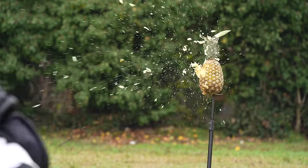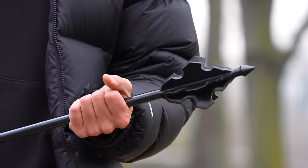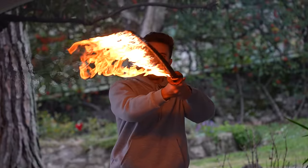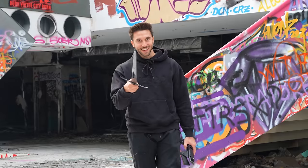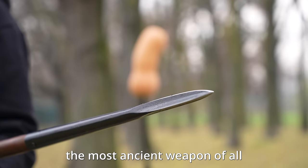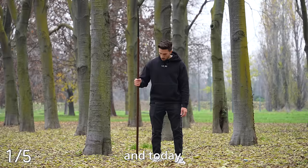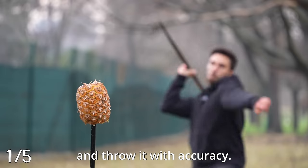Some weapons have existed for the past 10,000 years. They are deadly and extremely powerful. Today I'm going to try to master the five deadliest ones to this day, starting with the most ancient weapon of all. This was used about 250,000 years ago, and today I want to learn to fight with it and throw it with accuracy.